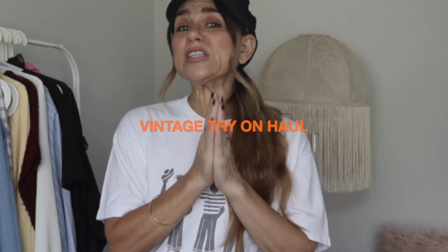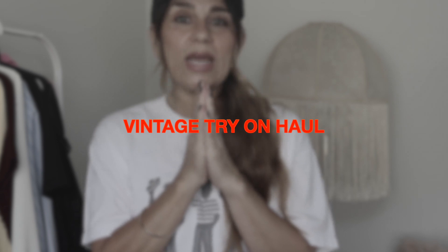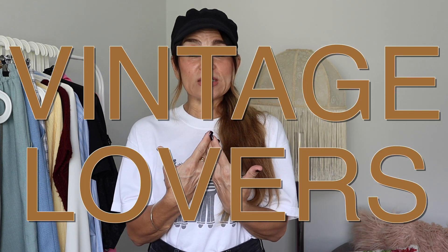This vintage try-on haul is probably my best one yet. The vintage that I found is just — every piece is just gorgeous. I'm so excited to share them with you because I'm sure, just like me, you guys are vintage lovers. I'm going to begin with this tee that I'm wearing.